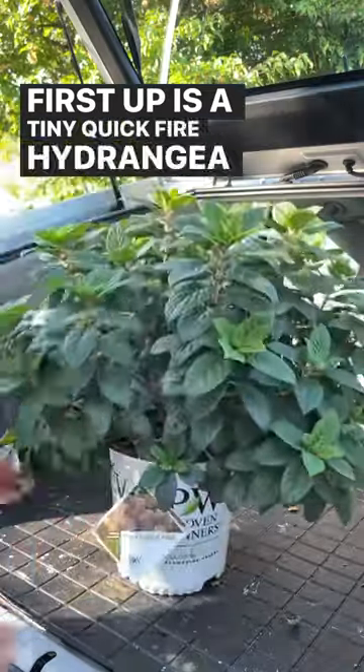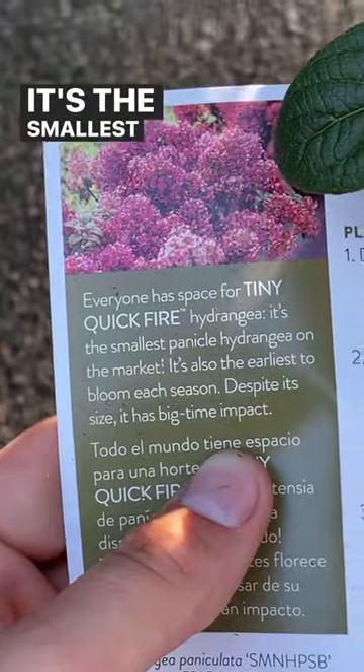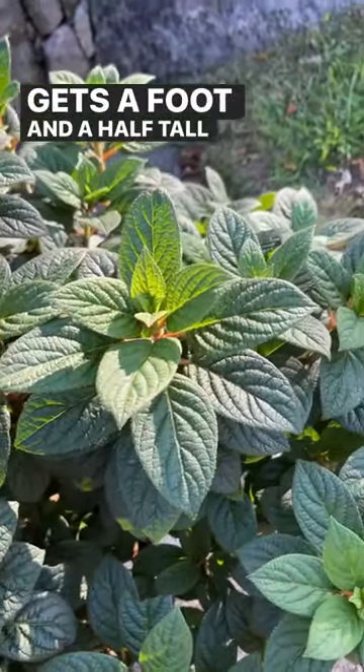First up is a tiny quick-fire hydrangea, which has been on my plant bucket list ever since I found out about this plant. It's the smallest panicle hydrangea on the market and it only gets a foot and a half tall by about three feet wide.